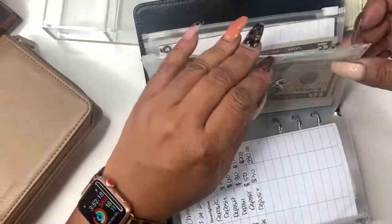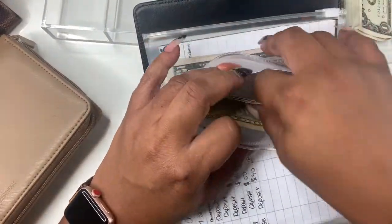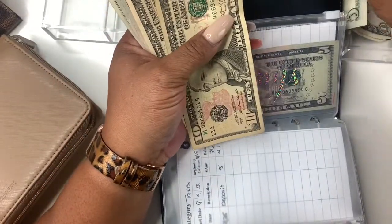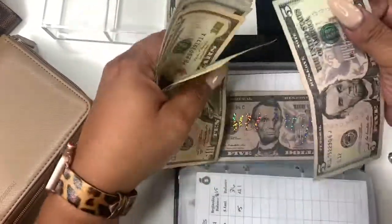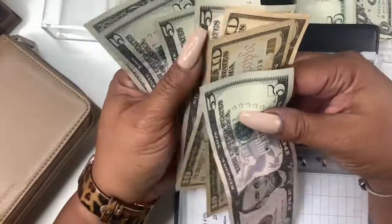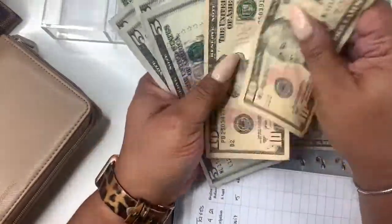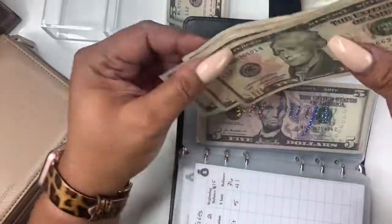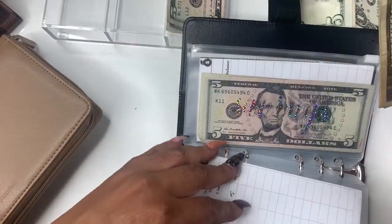So next up is taxes. Taxes is getting $5 and it should have $41 now. So let's get a five here and let's count: 10, 20, 25, 30, 35, 40, 41. Okay, so that was correct.